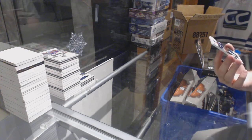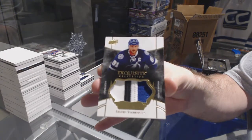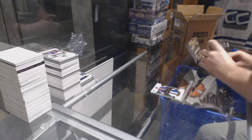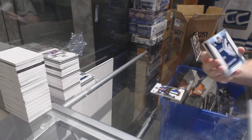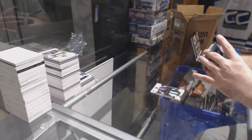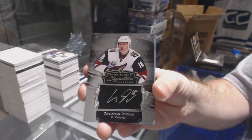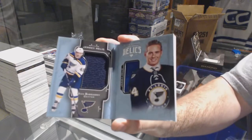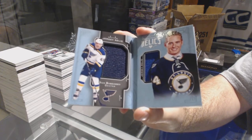For the Tampa Bay Lightning, number 35, Exquisite Patch, Steven Stamkos. That is random, but we start off with a Brock Boeser, Team Logo Jumbos for the Vancouver Canucks. For the Coyotes, Christian Dvorak Signature Placards. For the St. Louis Blues, to 1-99, Dual Booklet Relics, Ivan Barbashev.